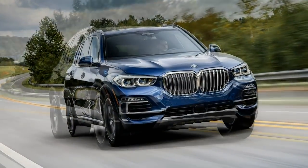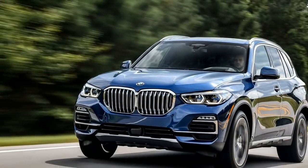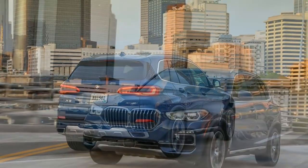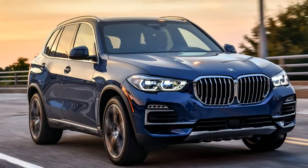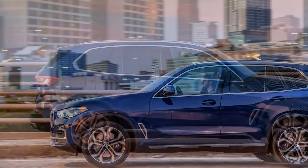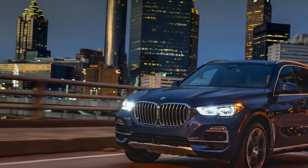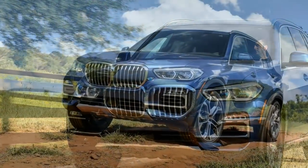BMW didn't forget to load up the safety tech in their best seller — there's an abundance of driving aids to keep one's investment between the lines and out of the bumpers of adjacent traffic. To add another layer of security, the $1,700 driving assistance package can be purchased to increase the car's defenses. I had some initial difficulty with overly sensitive collision and lane-keeping assists, but a single defeat button eliminated all of the annoyances in seconds.